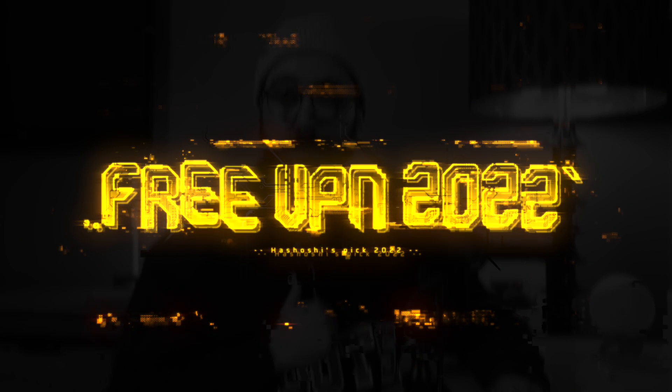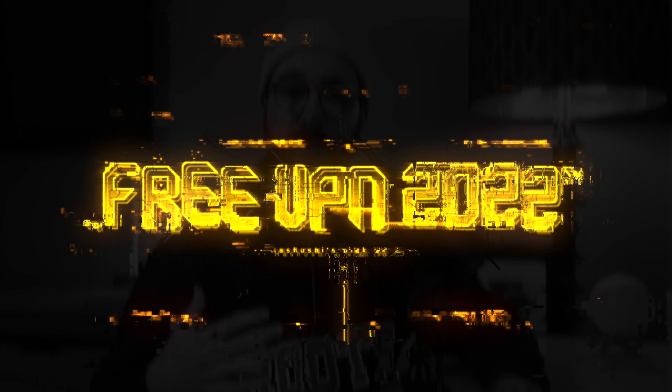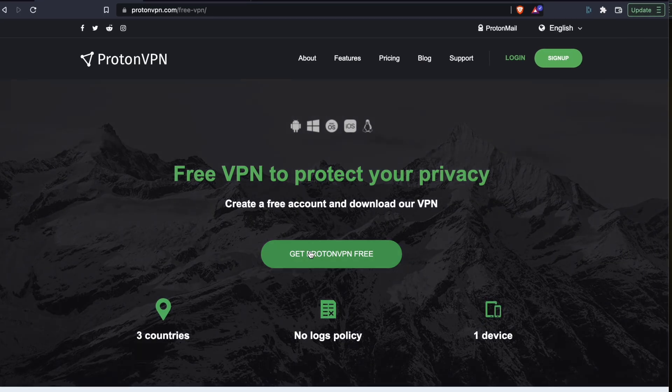Hello, everyone. There are a ton of free VPNs out there, but many of them are frankly worse than simply not using a VPN in the first place. So today I will be sharing with you the one and only go-to free VPN, or virtual private network, that I have recommended to family and friends for years now. And that is ProtonVPN.